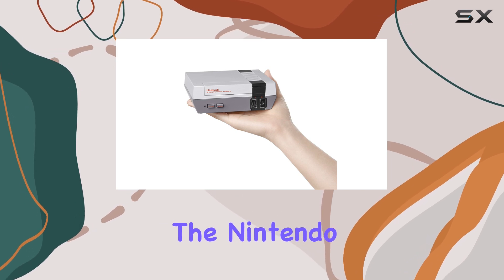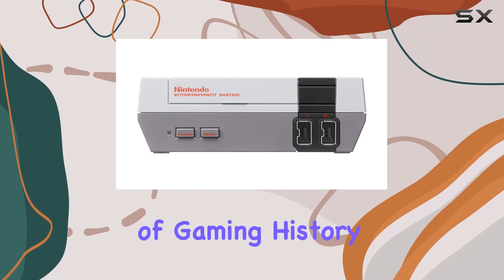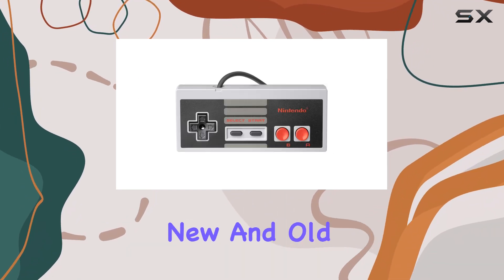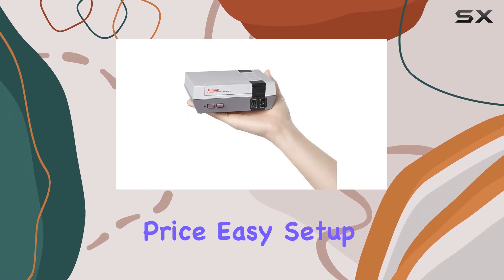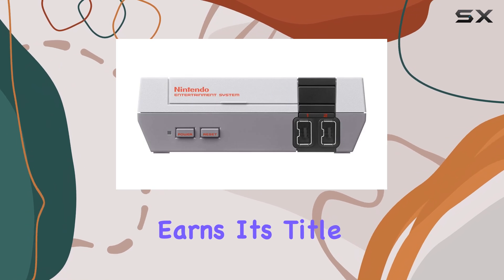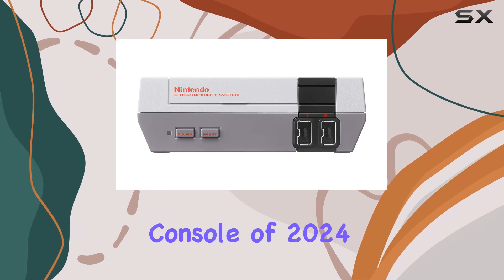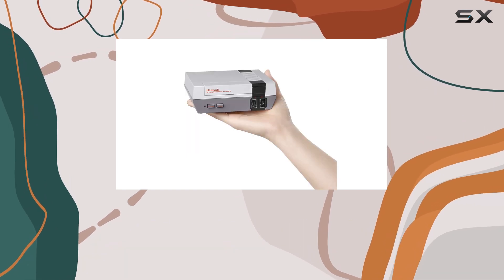In conclusion, the Nintendo NES Classic Edition is not just a product — it's a piece of gaming history that brings joy to both new and old fans alike. With its affordable price, easy setup, and a fantastic selection of games, it truly earns its title as the best retro gaming console of 2024. Grab yours today and enjoy countless hours of nostalgic fun.